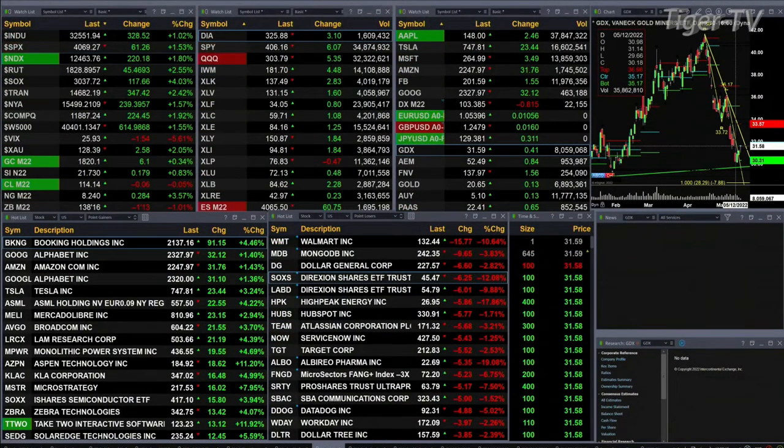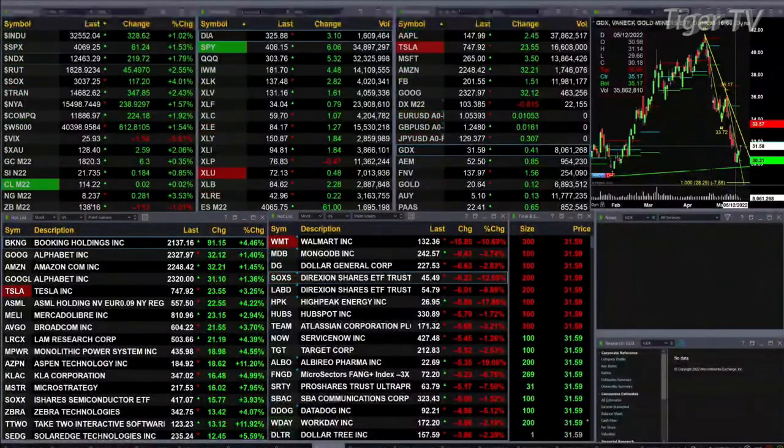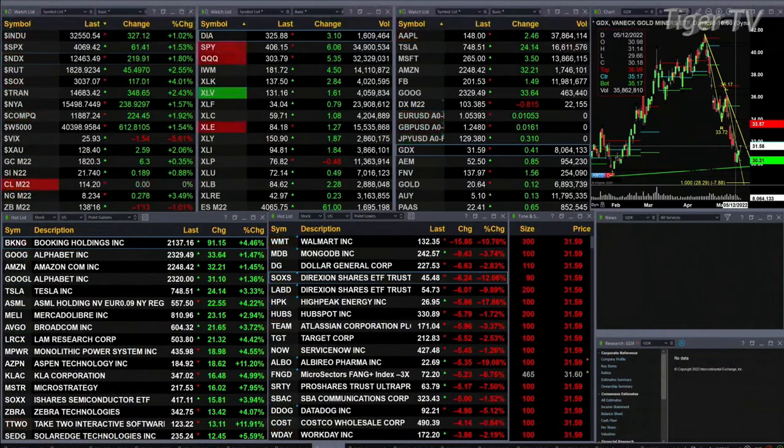You've got gold trading up six bucks, silver 17 pennies — she's trading at 2173. Light sweet crude is flat at 114 and 19 cents. Natural gas up 28 cents — that's a nice big move there. The 30-year Treasury is down one point and 13 ticks, trading at 138.16.